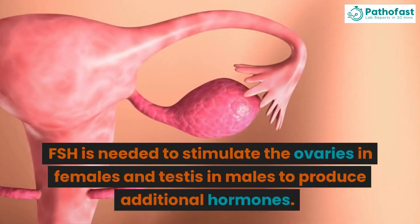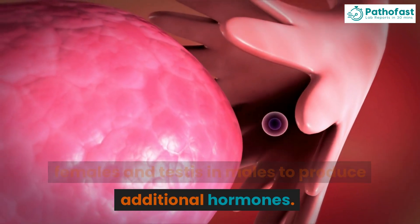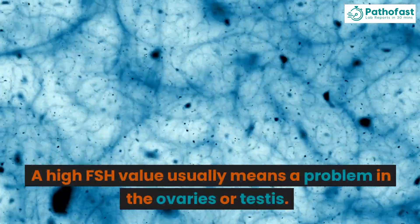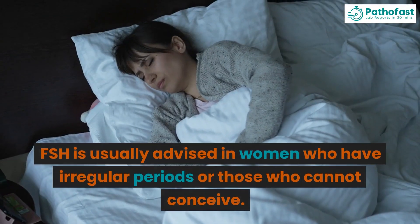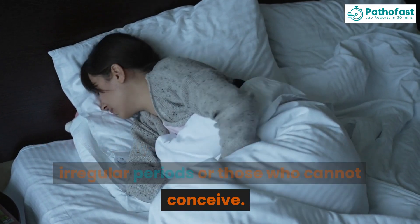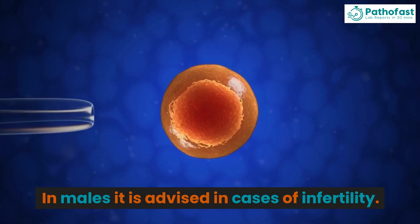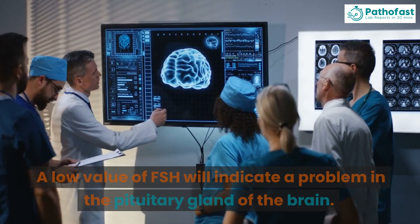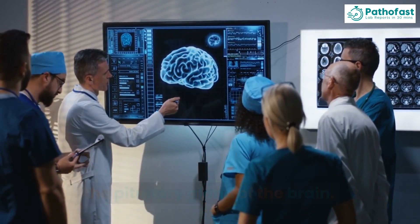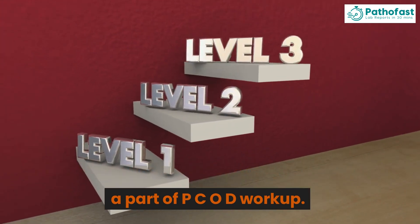FSH is needed to stimulate the ovaries in females and testes in males to produce additional hormones. A high FSH value usually means a problem in the ovaries or testes. FSH is usually advised in women who have irregular periods or those who cannot conceive. In males it is advised in cases of infertility. A low value of FSH will indicate a problem in the pituitary gland of the brain. Another major reason for doing FSH level is as part of a PCOD workup.